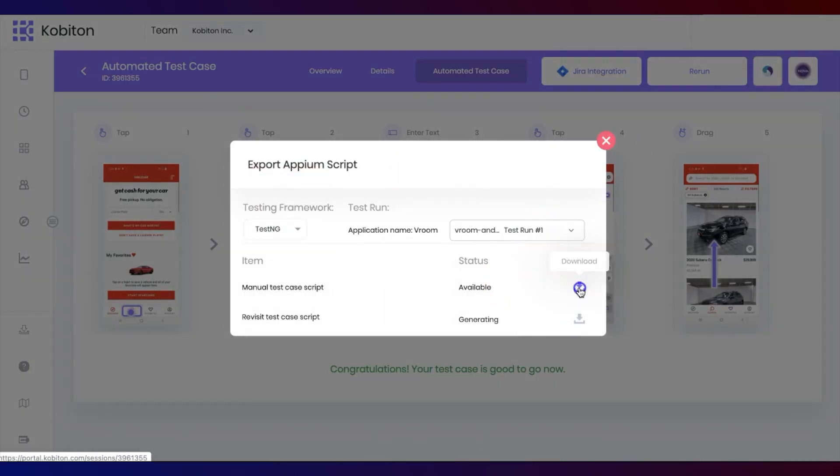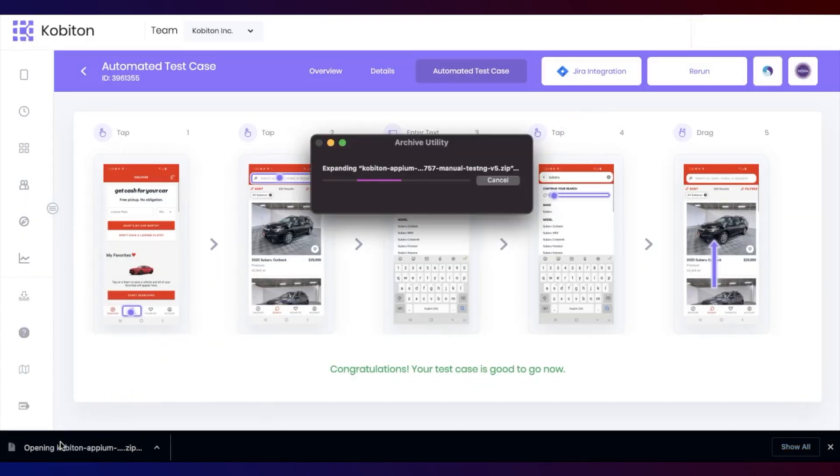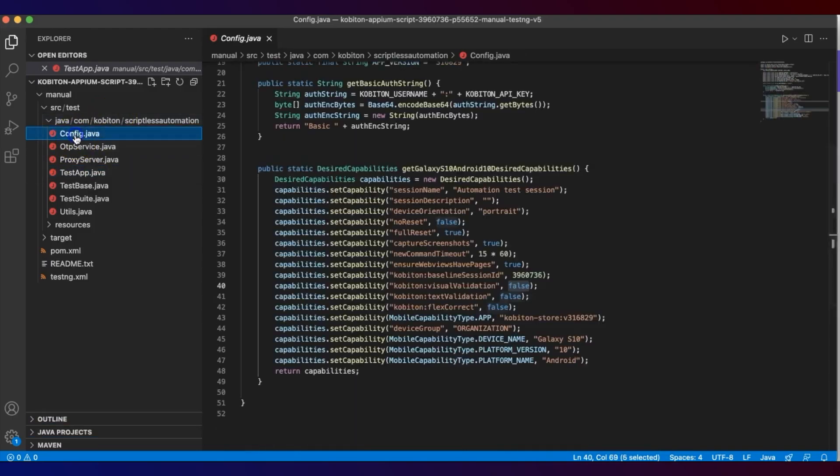When we started developing NOVA, we were very focused on the manual tester — how do we help the manual tester get to automation, and how can we help the manual tester test on these multitudes of devices? Then we began to realize that this is just the beginning of our customer's journey, and it doesn't end there. Once you get to automation, how can we empower the automation engineer to help them achieve orders of magnitude in productivity? And we're able to do that today.